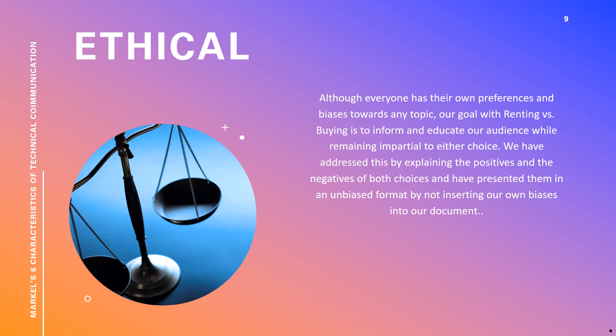This is a brief discussion about how our project fits Markle's characteristics for technical communication. We feel that our project is ethical, as our goal is to inform and educate our audience while remaining impartial to either choice. We have addressed this by explaining the positives and the negatives of both choices and have presented them in an unbiased format by not inserting our own biases into the project.